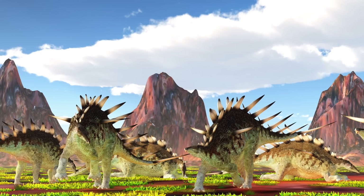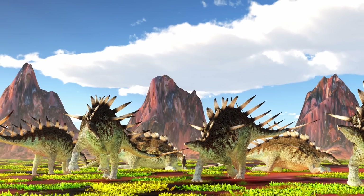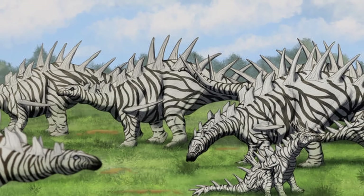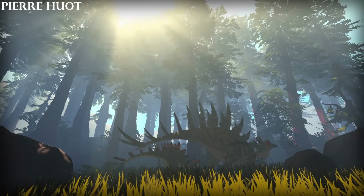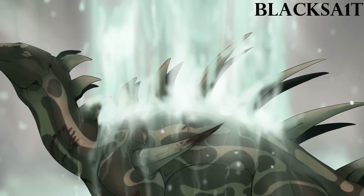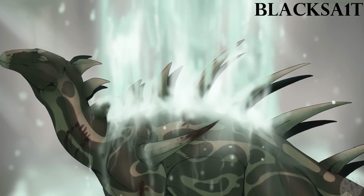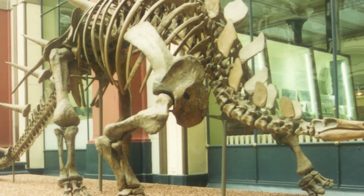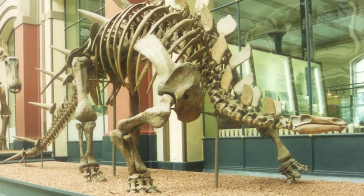Another advantage the Kentrosaurus potentially had over other herbivore dinosaurs was numbers, as remains have indicated that it possibly lived in herds or groups. This would have offered even more protection through safety in numbers, and may have also been where its plates came into play. Like many stegosaurians, the Kentrosaurus had numerous plates on the front of its body, and some paleontologists believe that this group of dinosaurs used them as a means to identify each other, which would have come in handy while traveling in theoretical herds. Others, however, think their usage was less for social life and more for a means of thermoregulation.